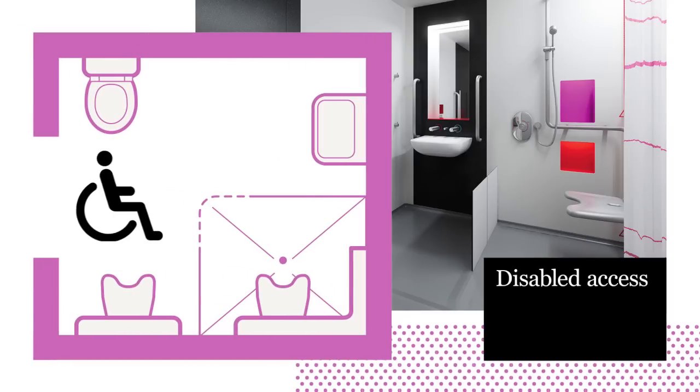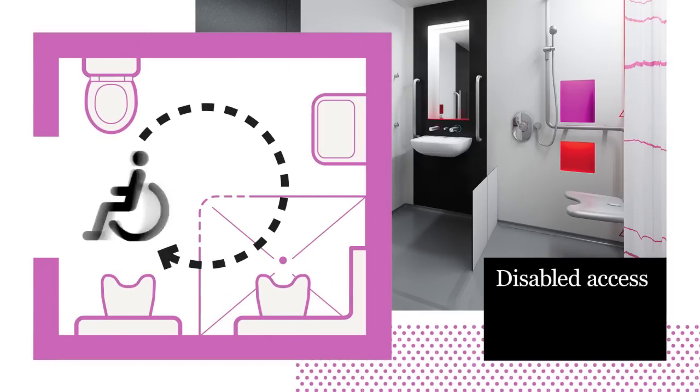Despite its small and compact size, it is fully accessible by all patients, including those using a wheelchair.